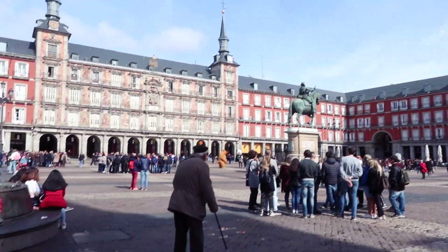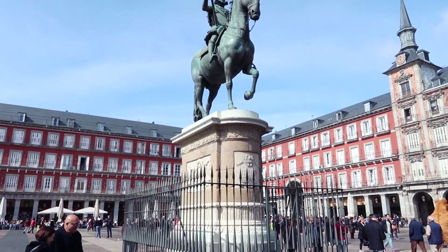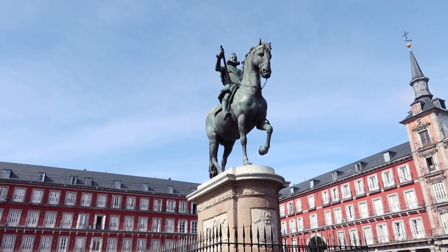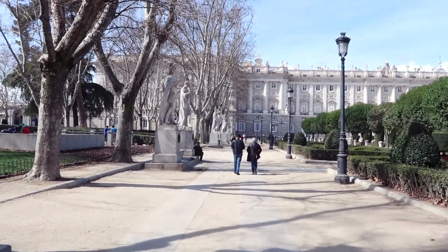There's a big statue there of someone. I'm gonna see who this statue is. I thought it said Isabel II but it looks like a dude up there. I'm pretty sure this is the palace — it's lined with statues as we get up to it.